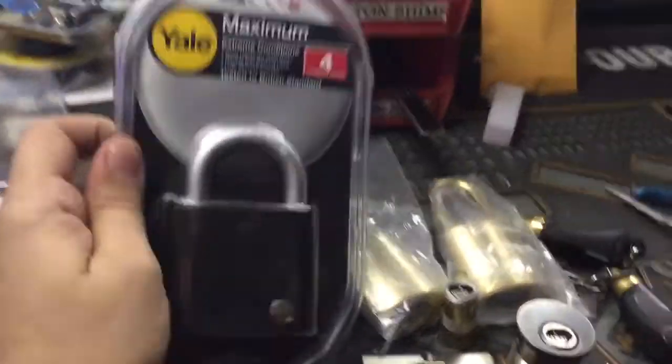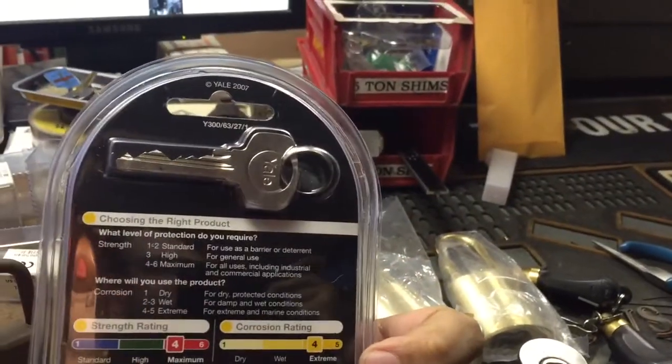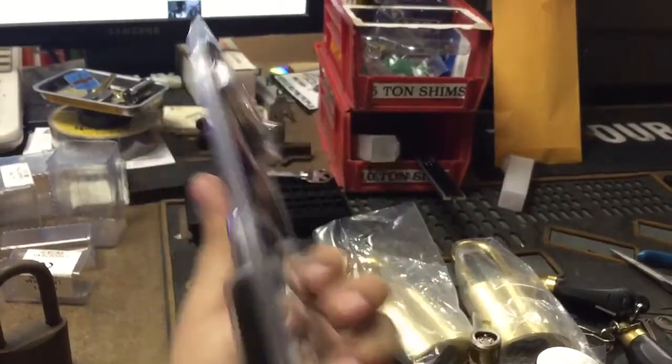This came in from Slim Pickens. Brian did another trade — a very nice Yale padlock, six pin. Quite a beauty there. Very cool. Thank you again.